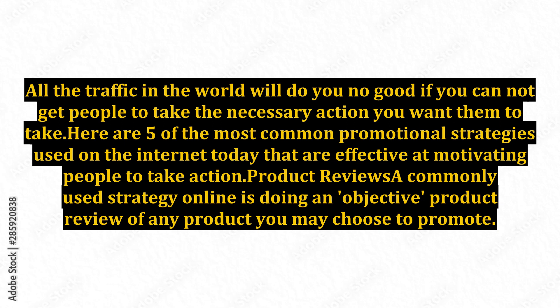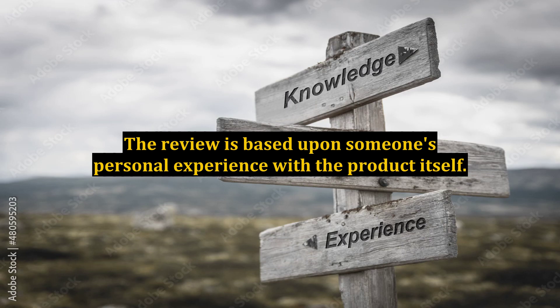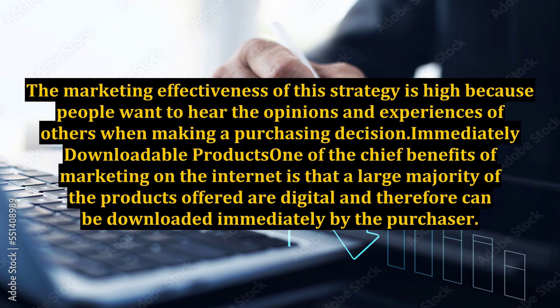Product Reviews. A commonly used strategy online is doing an objective product review of any product you may choose to promote. This approach gives visitors a little insight into the use and effectiveness of the product itself. The review is based upon someone's personal experience with the product itself. The marketing effectiveness of this strategy is high because people want to hear the opinions and experiences of others when making a purchasing decision.